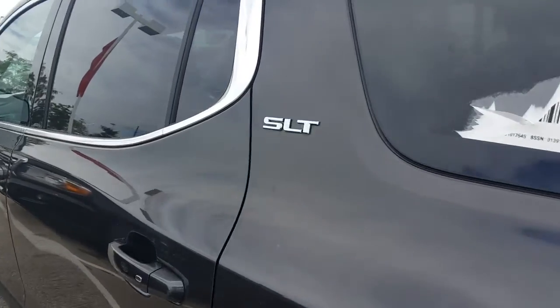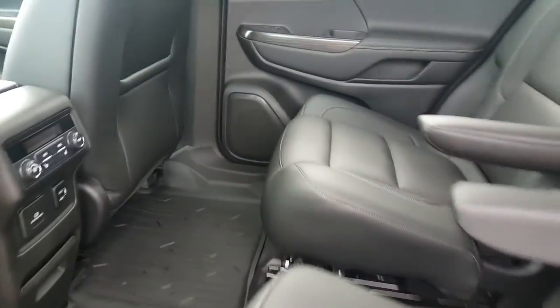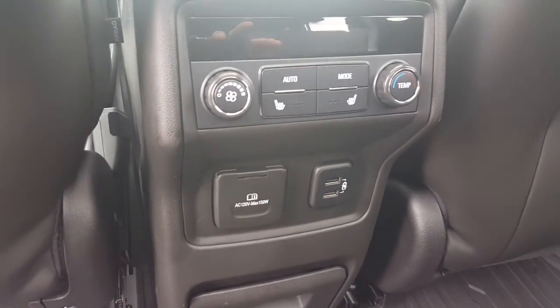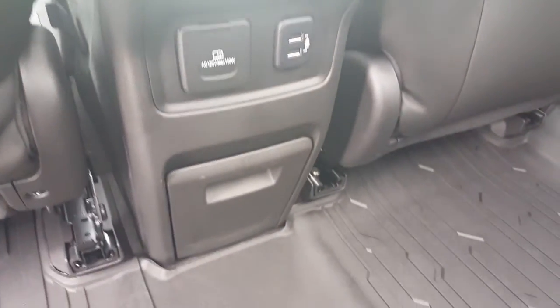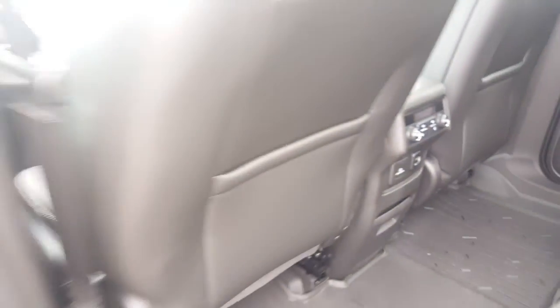Inside this vehicle is an ebony leather interior. This is a six-passenger vehicle. Second and third row seats do fold down. You also have dual sunroofs — a skylight in the second row and a working sunroof in the front. This particular Acadia also features heated seats for passengers in back, as well as power outlets and USB ports. In addition, you have all-weather mats.